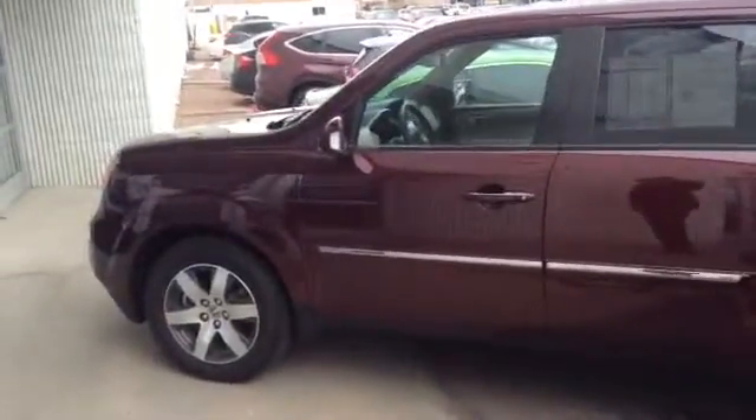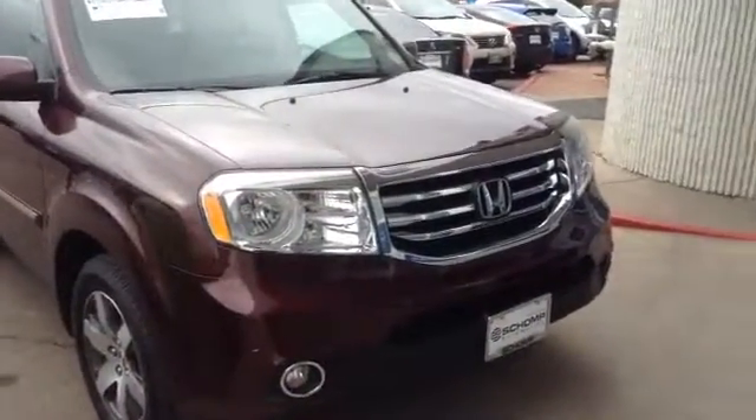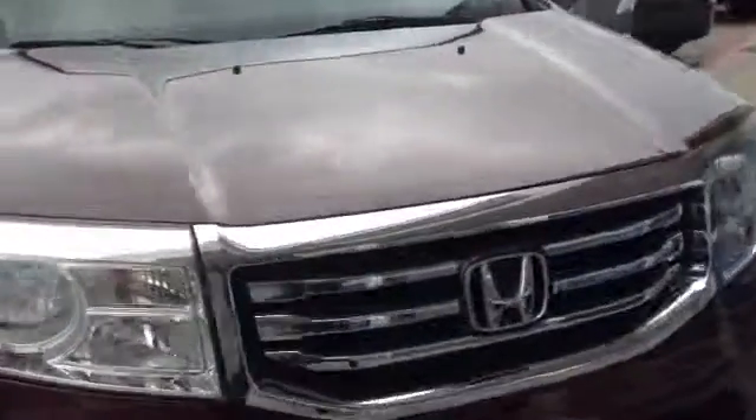Good afternoon, Rosa. Josh over here with Sean Panda. I'm just sending you a quick video on the 2013 Honda Pilot Touring that you expressed interest in. I know I sent you a couple emails just thanking you for your interest. Here's the vehicle now.